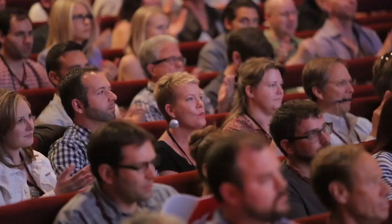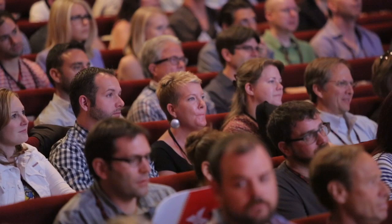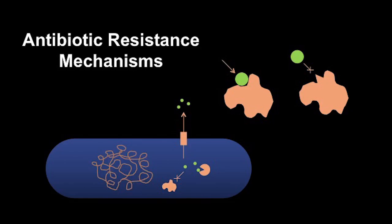We, of course, don't want this. So, what's been being done about this?